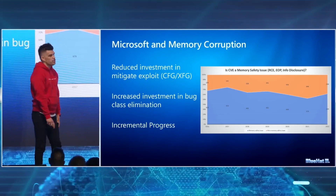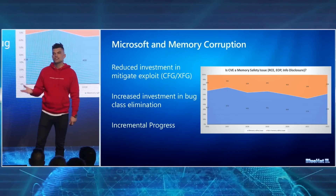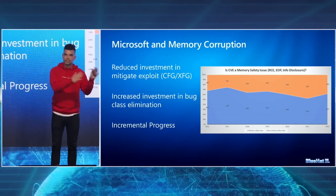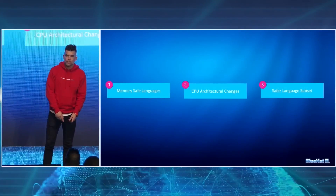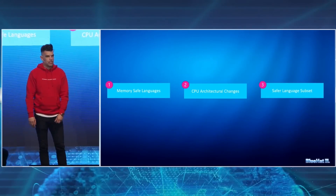David mentioned that Microsoft has previously focused on using anti-exploitation tools and techniques. However, at this point, they have pretty much exhausted their options and need to switch their focus to eliminating bug classes. One strategy to achieve this is using memory-safe languages, especially Rust.